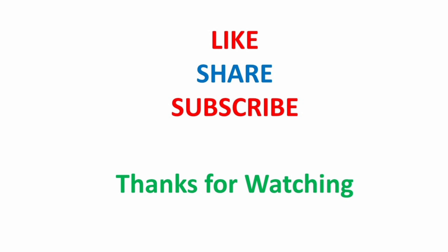Wishing you the utmost success in your IELTS journey. Thanks for watching, and if you liked the video, do hit the like button and subscribe for more insights.